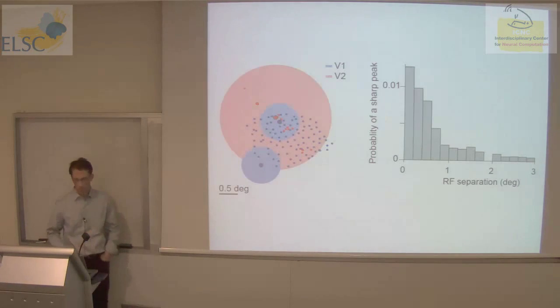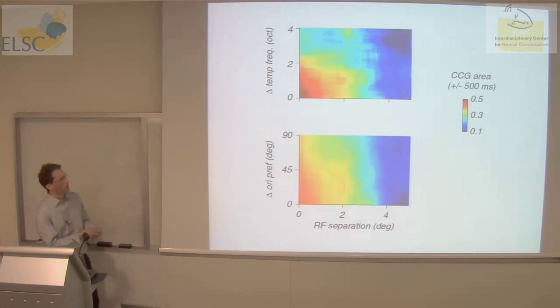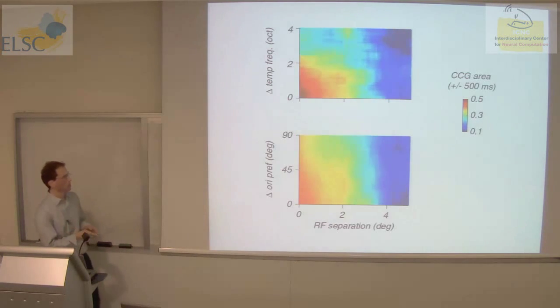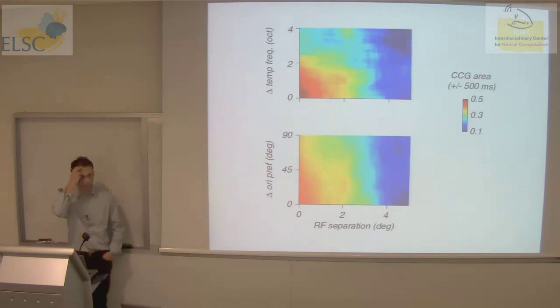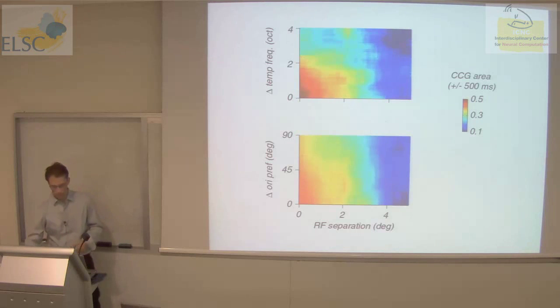These sharp peaks — evidence of direct coupling between a neuron in V1 and V2 — are very sensitive to the separation of receptive fields. If receptive fields are offset by half a degree or less, the probability of finding a peak is about 1%; when offset by more than a degree, the probability is basically at chance. In contrast, the broad timescale peak decays more gradually, showing evidence of interaction for neurons whose receptive fields are offset by up to four degrees, and is also sensitive to functional distance such as orientation preference difference.